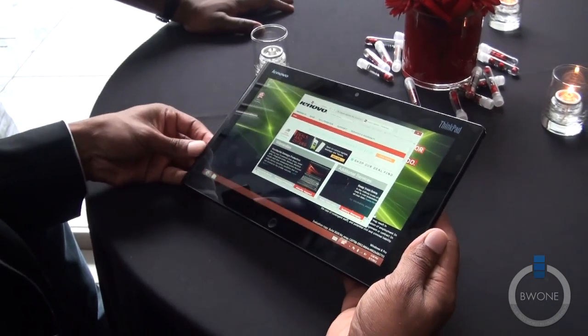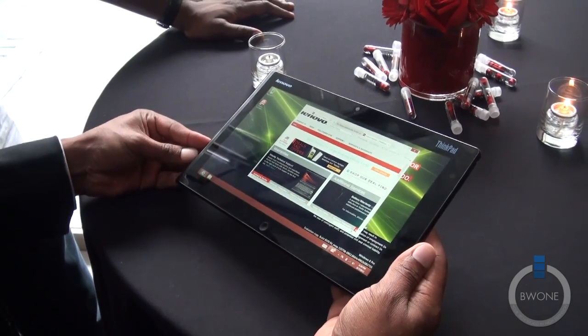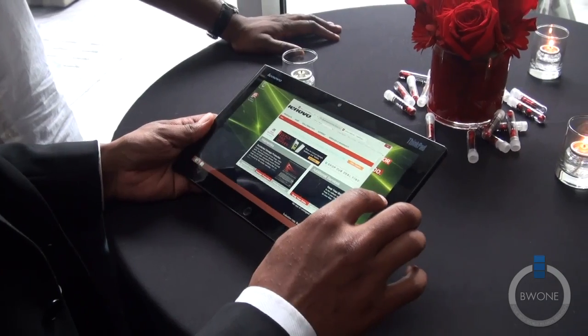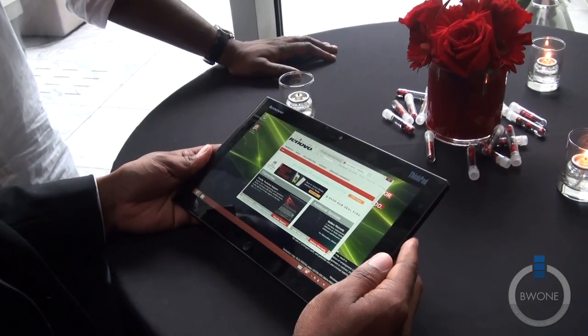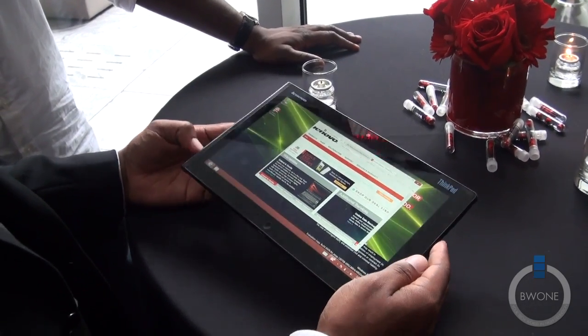It supports the full Microsoft Office Suite — Microsoft Word, PowerPoint, Excel, as well as Outlook, Lync, and SharePoint, which are used by businesses.